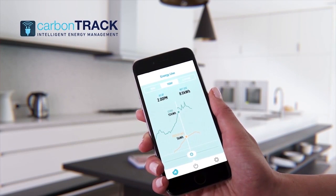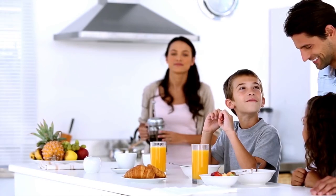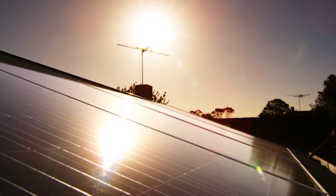Monitoring is merely the first step of CarbonTrack's technology. CarbonTrack controls solar power by diverting or applying it based on household demand, time of day, and the cost and availability of different electricity sources.